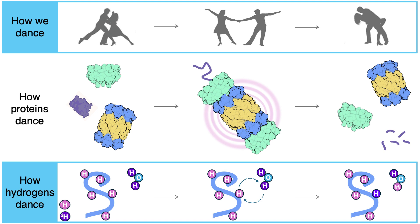Now hydrogen is a principal component of proteins and it has a dance move all of its own. If given the opportunity — meaning if it becomes exposed on the surface of the protein — that hydrogen can swap places with the hydrogen from the surrounding water.